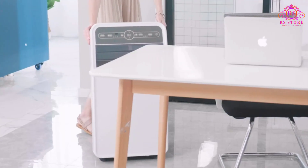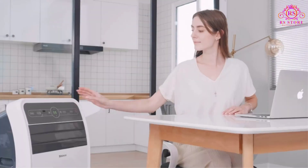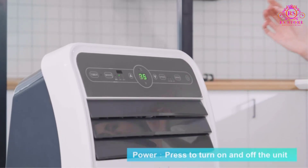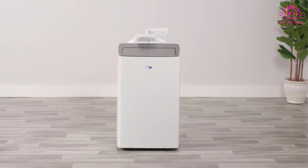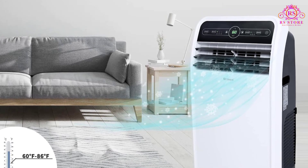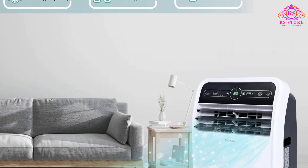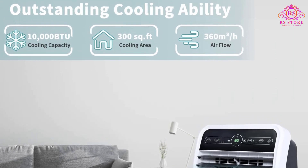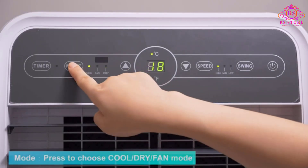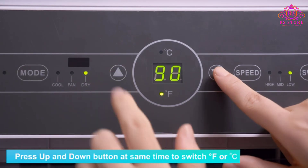The Shinko 10,000 BTU Portable Air Conditioner is a reliable and efficient cooling solution that ensures outstanding performance, versatility, and convenience. With its impressive cooling capacity of 10,000 BTU (ASHRAE) / 6,400 BTU (SACC), this portable AC unit is perfectly suited for small to medium-sized spaces up to 300 square feet. Even on the hottest summer days, you can enjoy a comfortable and refreshing environment thanks to its powerful cooling ability.